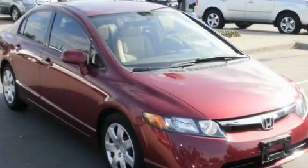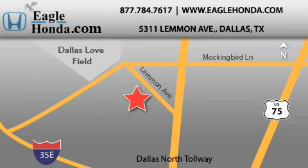This vehicle is sure to sell fast. Call and arrange your test drive today. We are located at 5311 Lemon Avenue in Dallas. Our goal is to exceed all of your expectations to ensure that you will return for future visits.